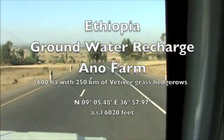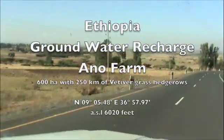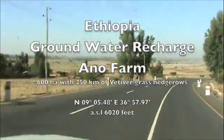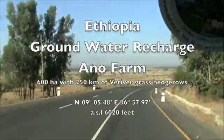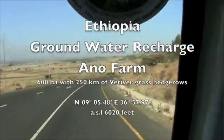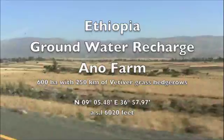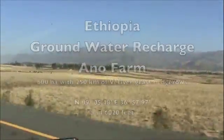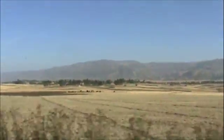This is the Highlands of Ethiopia and we're driving west. This land has great potential for the use of vetiver grass for soil and water conservation. Everything is very dry during the dry season. We are on our way to a farm in Anno where vetiver grass has been very successful for recharging groundwater.